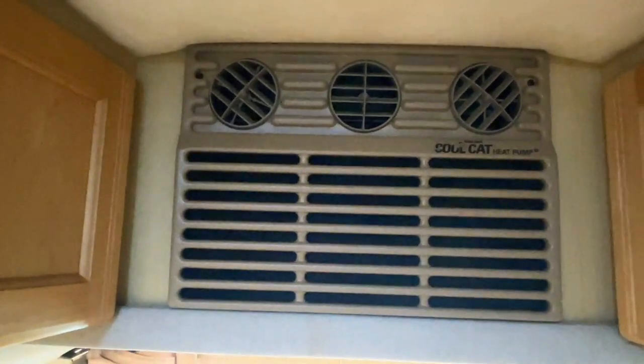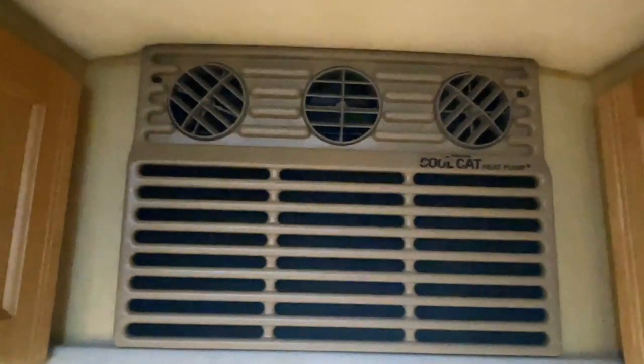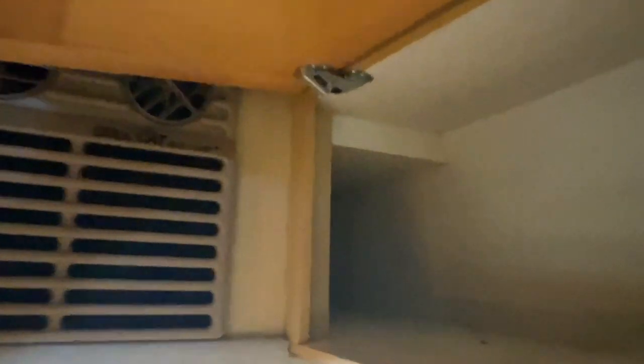Got a Cool Cat AC heat pump. The heat pump will work down to around 40 or 50 degrees outside temperature. Below that you will have to use the onboard propane furnace, which also has your air conditioner in it. The air conditioner runs off of your shore power or your generator. Got some of your manuals there as well.